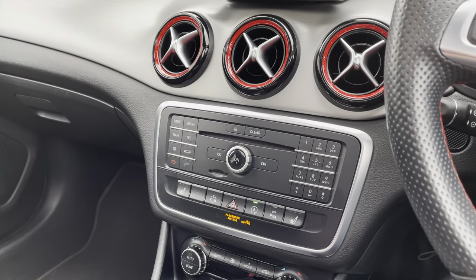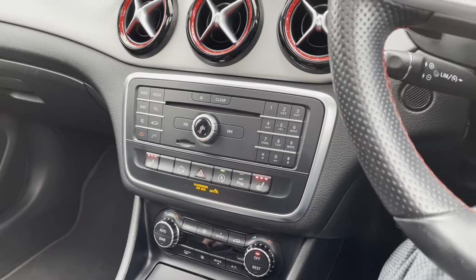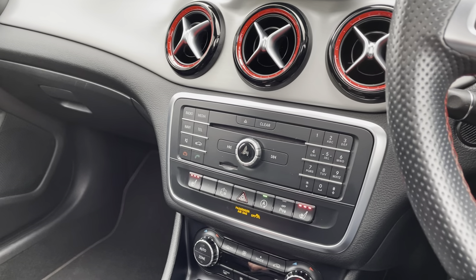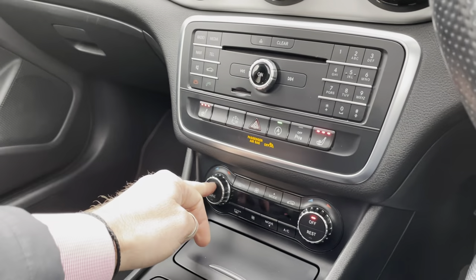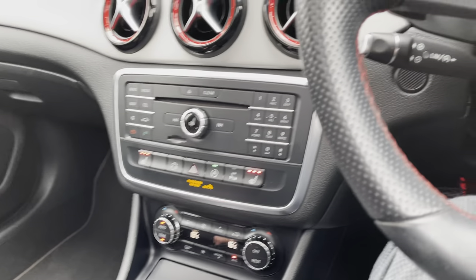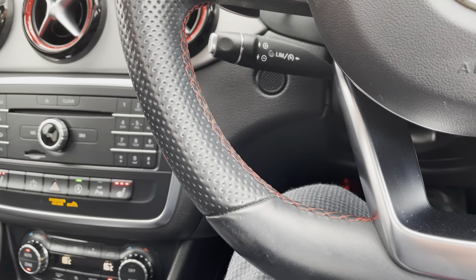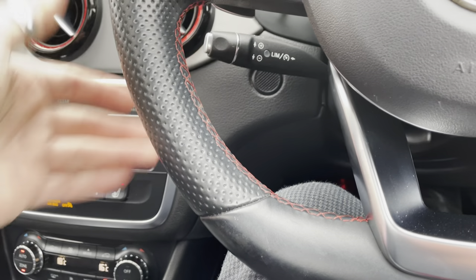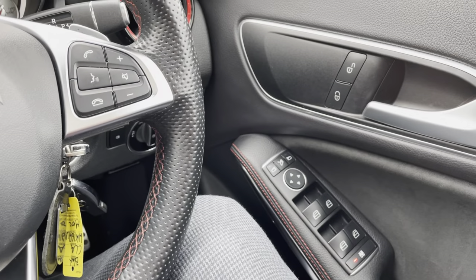Heated seats — definitely needed on a day like today with snow coming. There's also a CD player, which is becoming quite rare on newer cars, and climate control. Your cruise control is located just underneath the indicator — it's easy to use: engage it and you can increase or decrease your speed like so. Electric folding mirrors are a nice little option — press the button and the mirrors fold in.